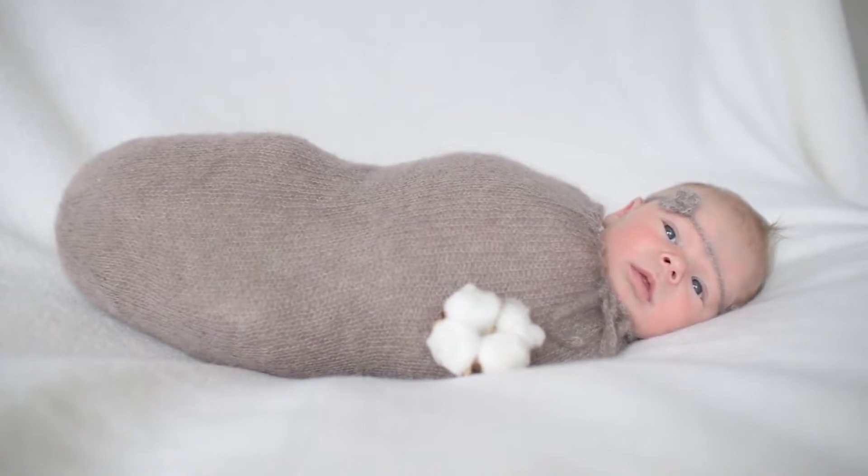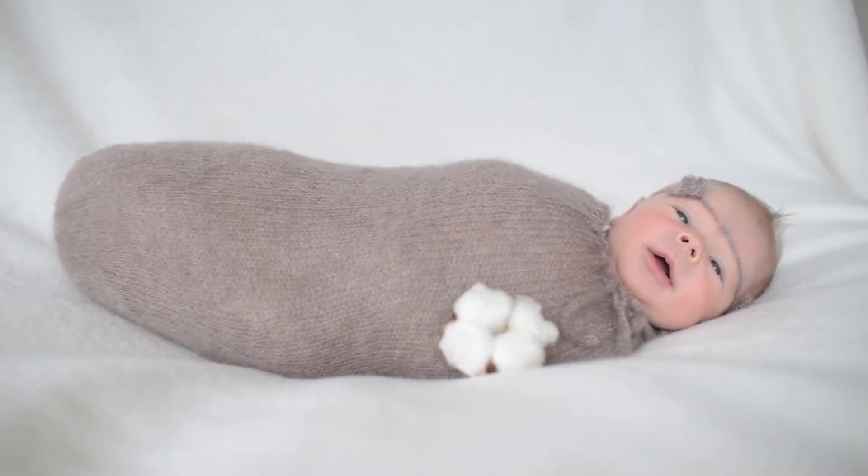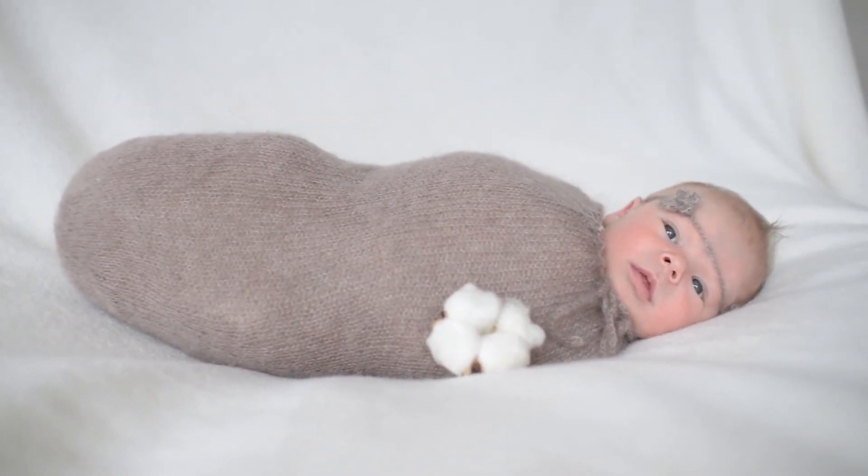Package contents: Vixing ultrasonic cool mist humidifier x1, user manual x1. Please be careful that the water goes in the bottom, not the socket.